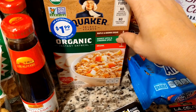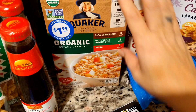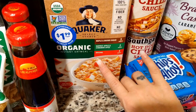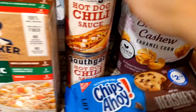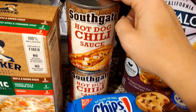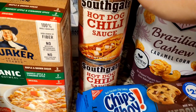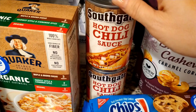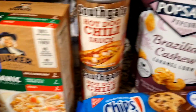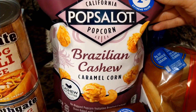My son loves this mixture of oatmeal — it's the maple and brown sugar, the harvest apple and cinnamon spice, and the original. With the original I add brown sugar and it's really good. Then we got some hot dog chili sauce — not for chili dogs though. We're actually going to have chili cheese fries for dinner tonight, so we picked up two cans of those.